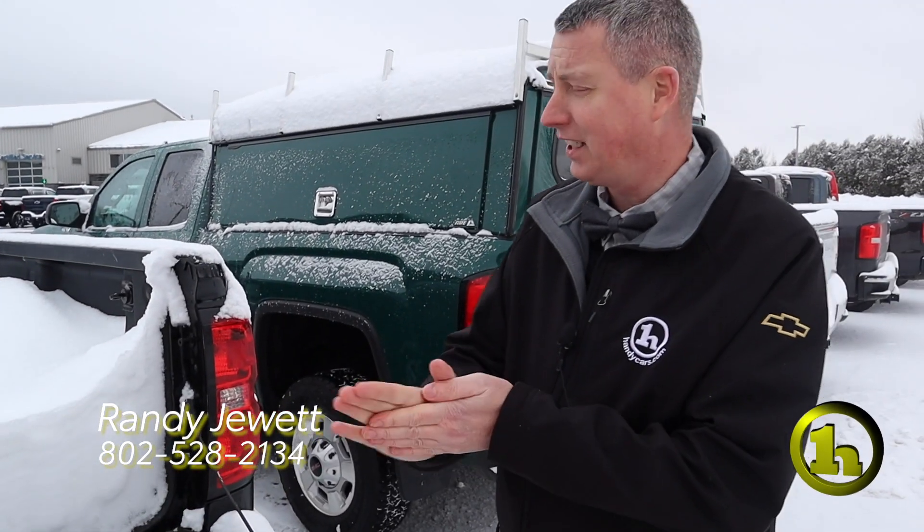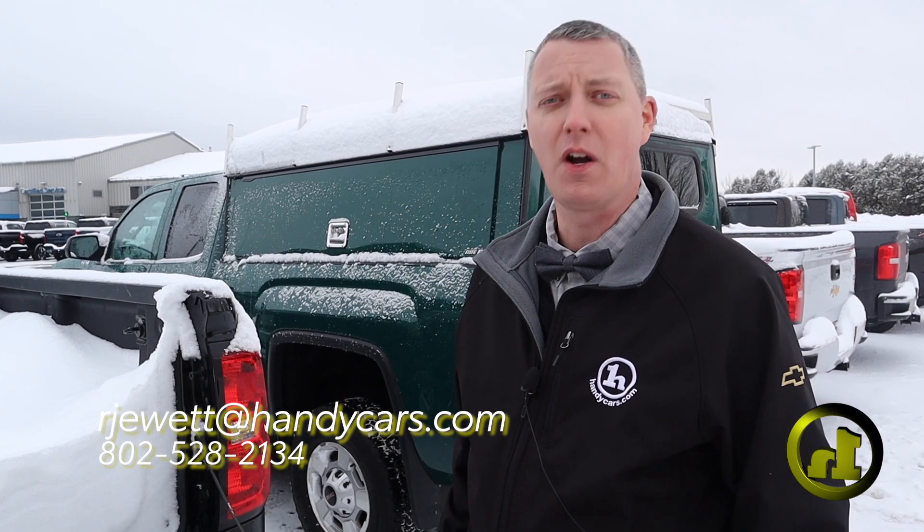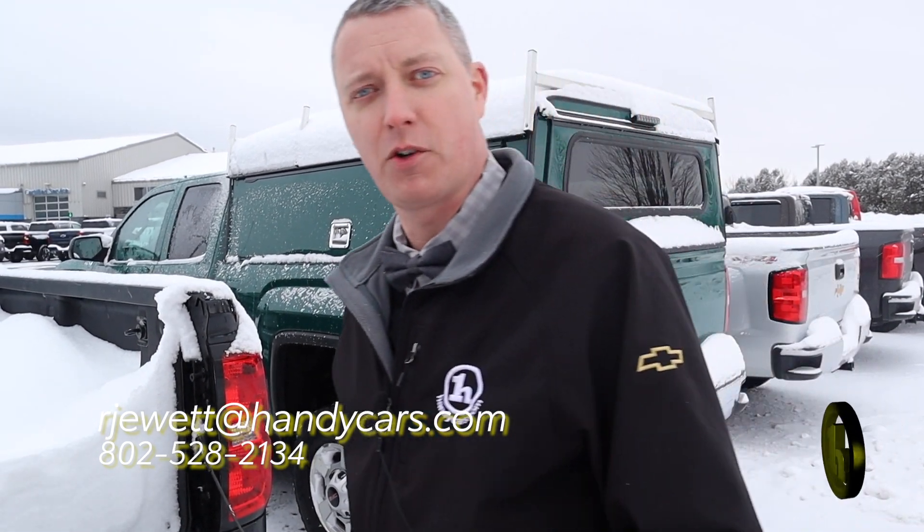So that is the 2019 High Country Silverado. If you have any questions, please let me know. Thanks — look forward to seeing you.